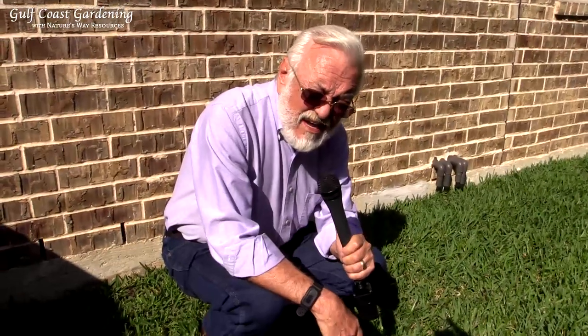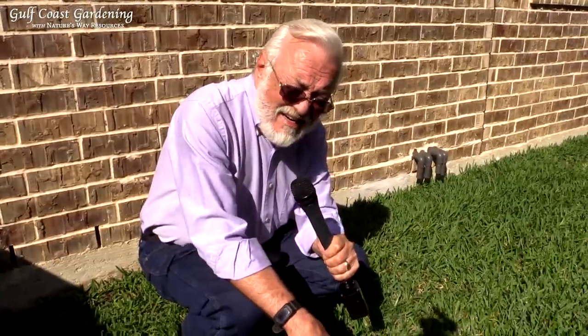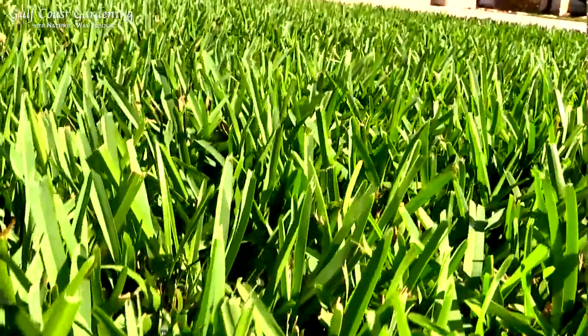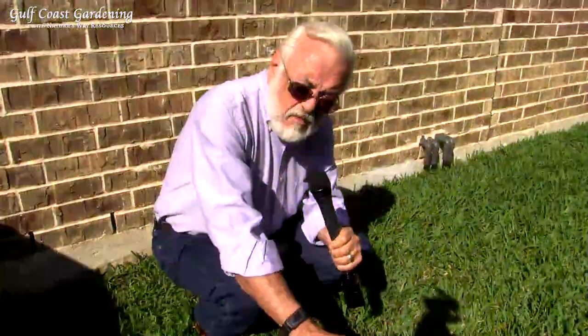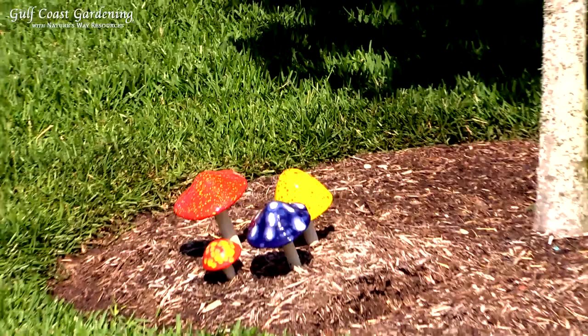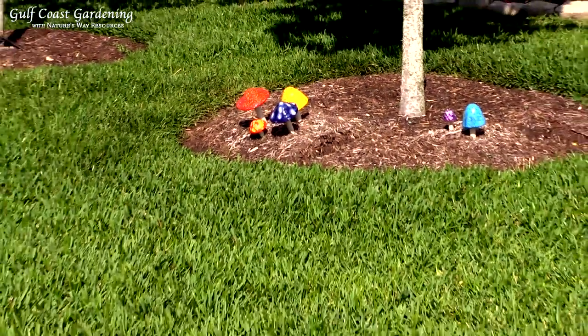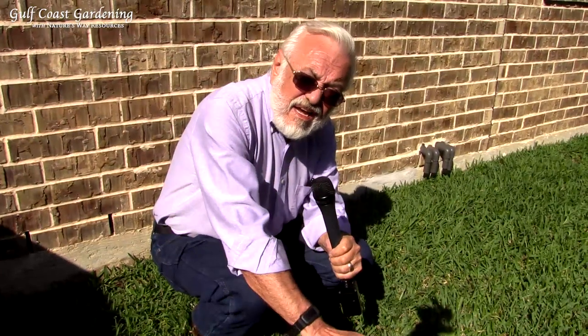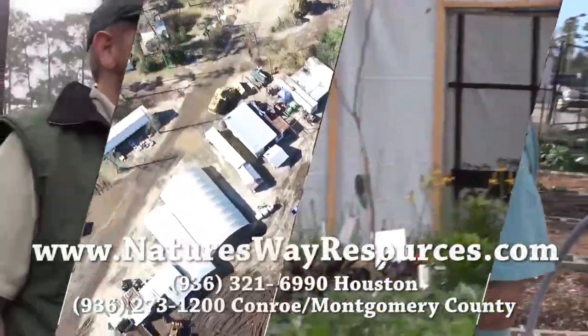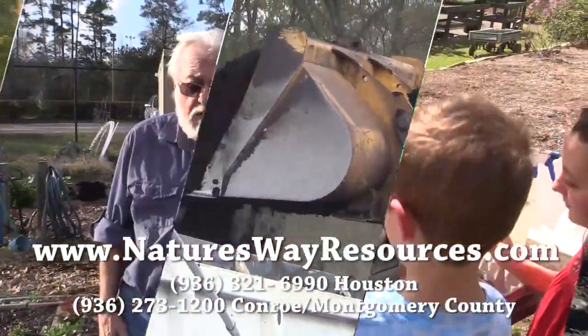We're back here at the GreenPro treated lawn, and as you can see, two weeks later, how lush this grass is — just a little bit of compost preceded by some aeration and we have a gorgeous green lawn. If you have problems with your lawn, this is the way to handle it: compost and aeration. That's really all you need — you don't need any fertilizer or anything else. Just compost and aeration, it's going to do a fantastic job. This is Gulf Coast Gardening — stay tuned for more with Nature's Way Resources, and remember you can come out to Nature's Way Resources for all your gardening and plant needs.